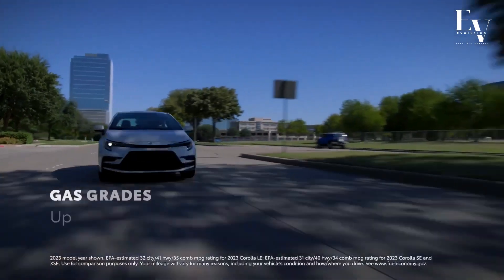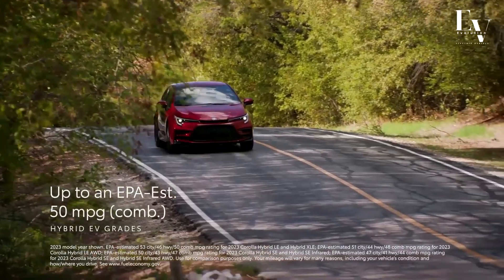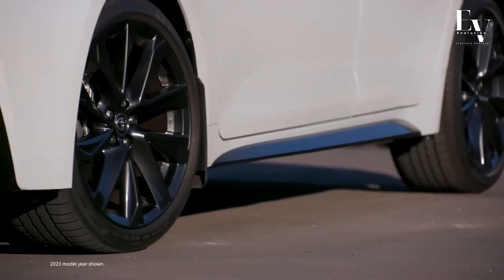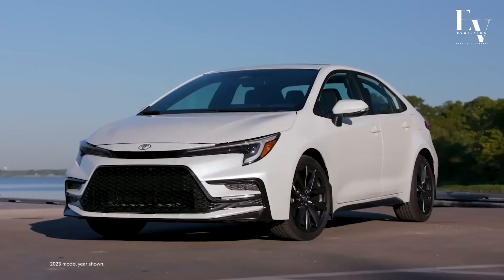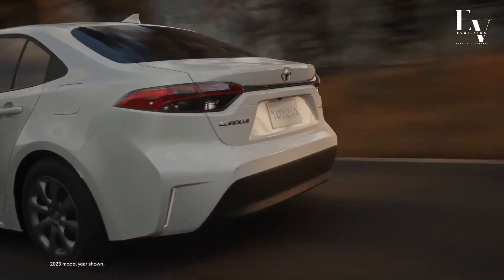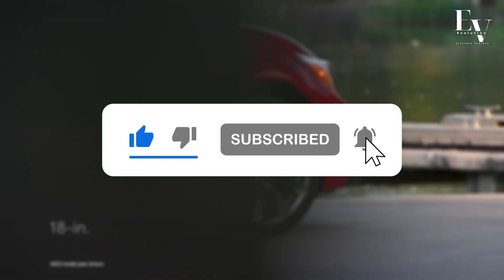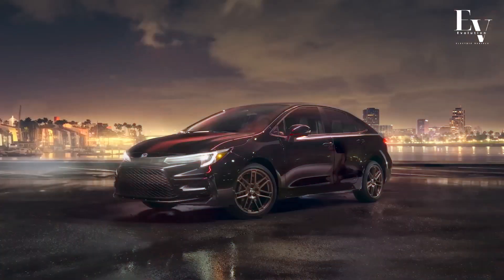The 2024 Toyota Corolla Hybrid is more than just a car — it's a lifestyle. With its unbeatable fuel efficiency, modern technology, and emphasis on safety and practicality, it's the perfect companion for drivers of all ages and backgrounds. If you're ready to experience the future of driving, look no further than the Corolla Hybrid. If you found this video informative, don't forget to hit that like button and subscribe to our channel for more amazing content. Thanks for watching and we'll see you in the next video.